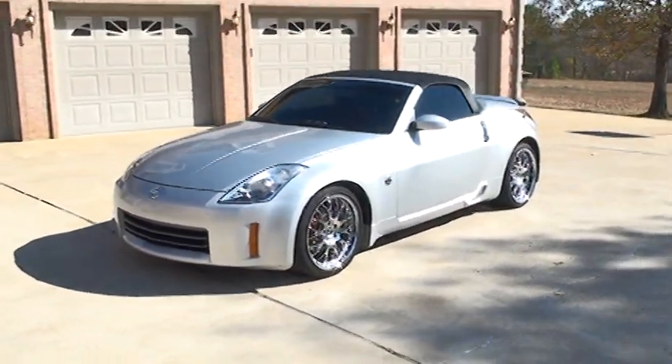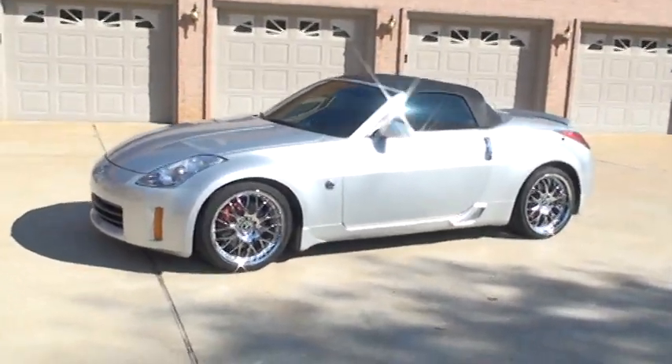Beautiful silver with black interior. Nice chrome wheels, 19-inch tires.